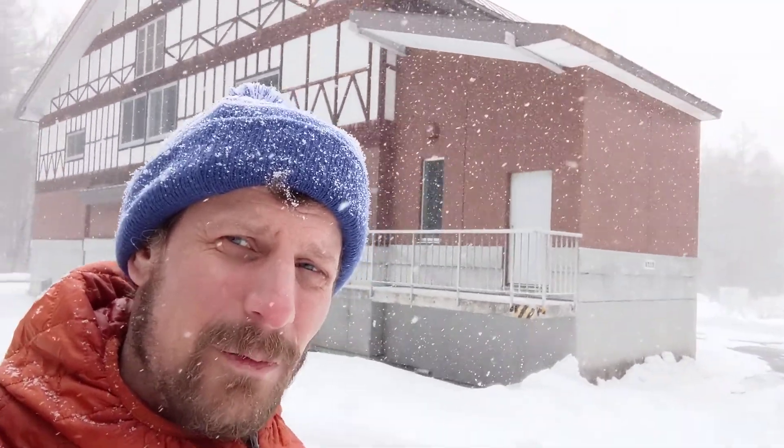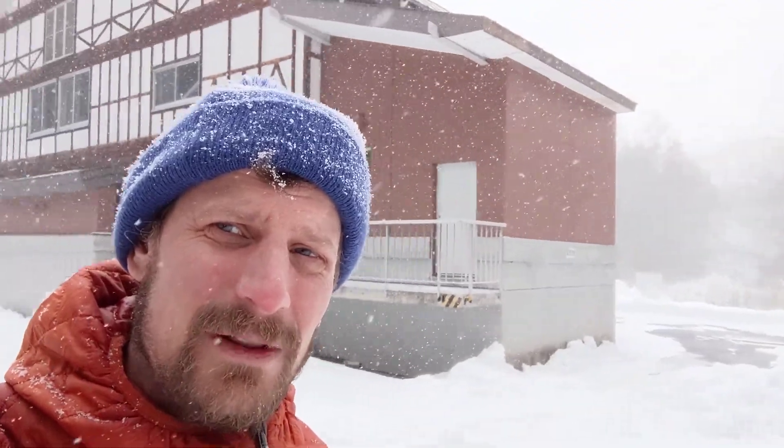What a lot of power generation in Japan relies on is what's called run-of-the-river power plants. There are dams that generate power in the traditional reservoir way across Japan, but these run-of-the-river power plants are also fairly common.